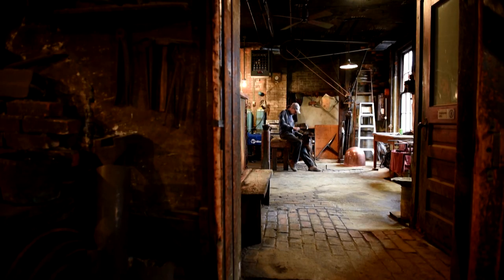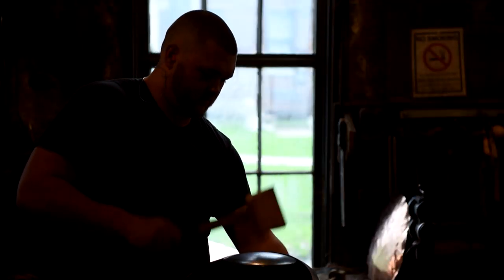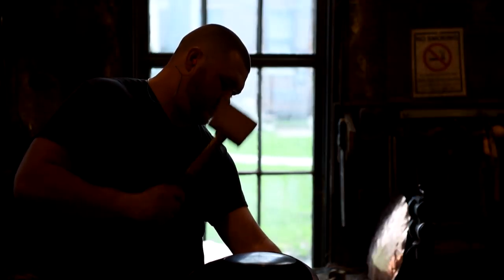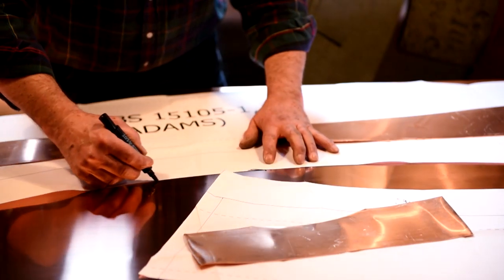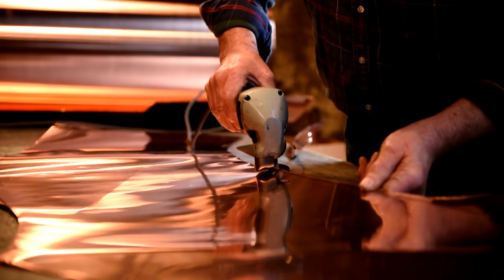Today, in the same little shop in Bucyrus, Ohio, they're still making kettles and still producing handmade timpani shells. These are destined for the Adams Drum Company in Holland. The design is based on a drum manufactured in Dresden, Germany, in the 1880s.